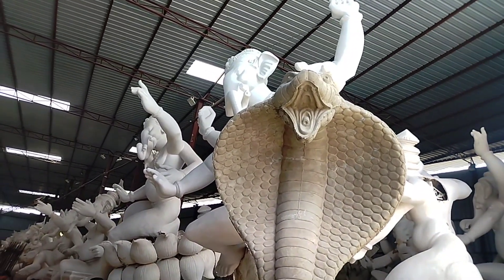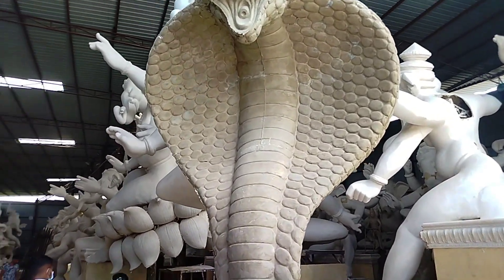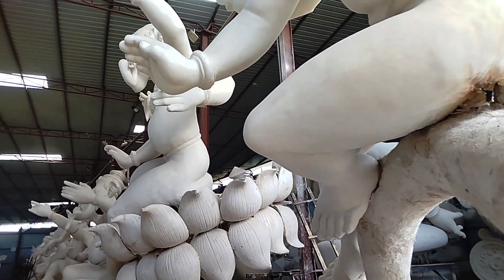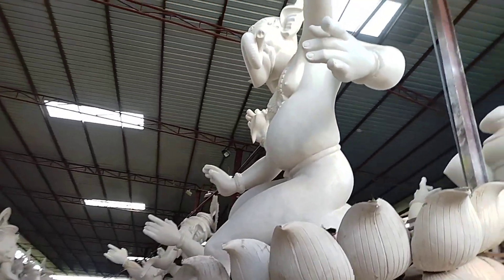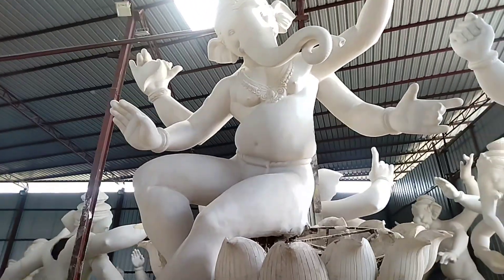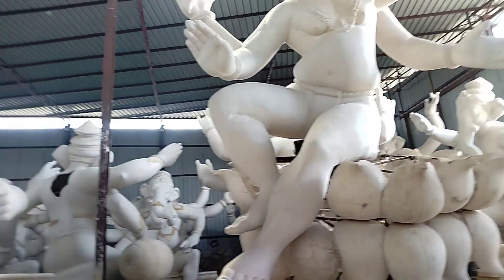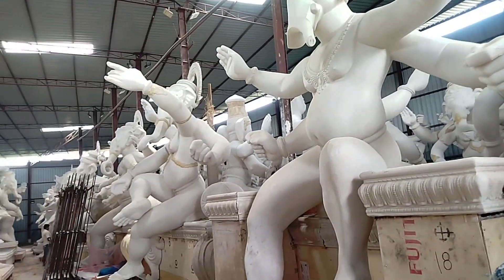We are at the rinsu center here, and this is now a 20-feet idol in Aramgad. This is the first place of Khamlam Pumida. It's almost 20 feet tall here.